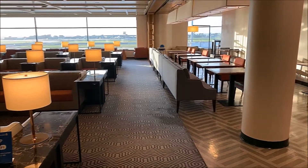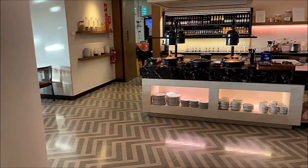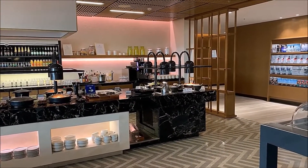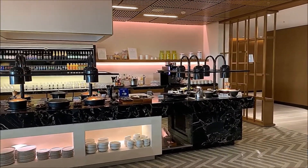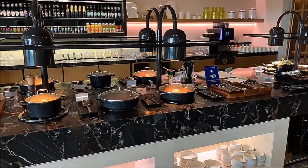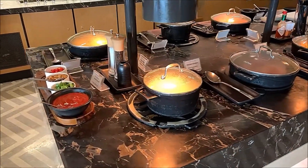There are a number of seats available in the Sydney lounge and as you can see it's very empty. No, I didn't get a private invitation — I just happened to arrive early. This is the food area and as you can see there is quite a variety of hot food as well as cold food.